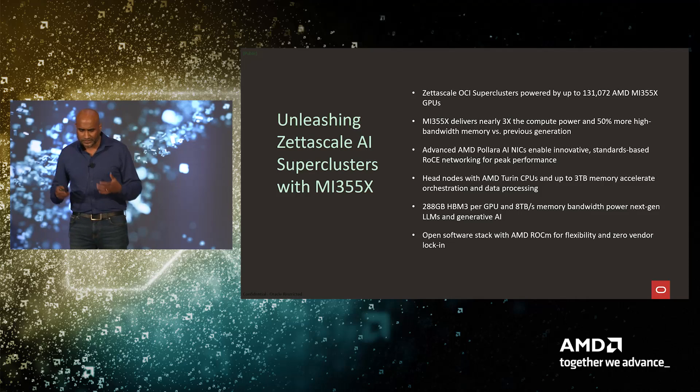This system is also being built with the latest AMD Polaris AI NICs, enabling innovative standards-based RoCE networking at peak performance.